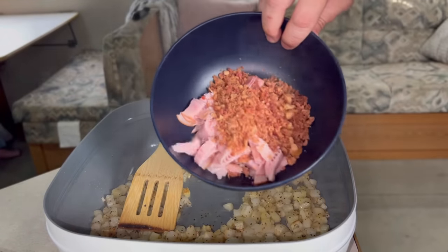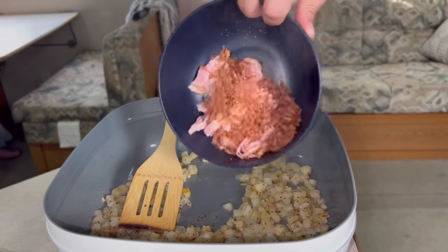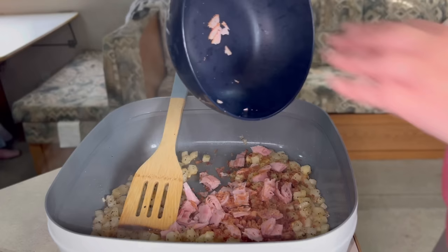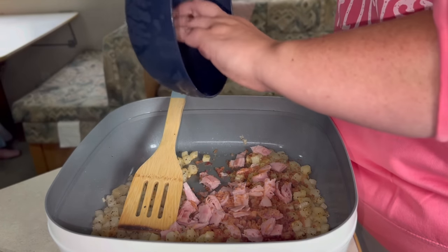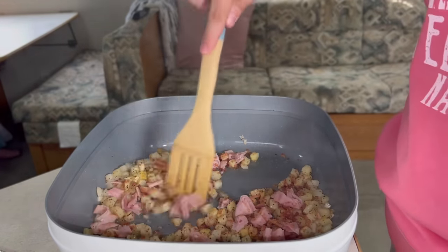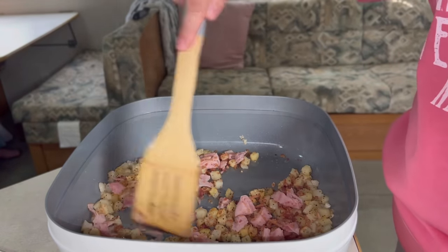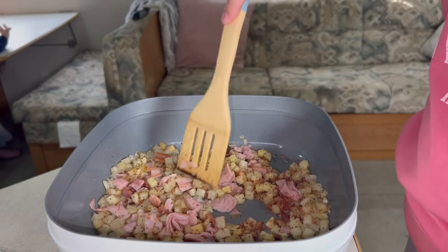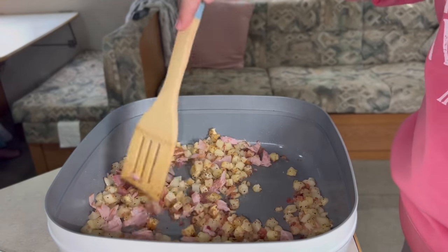When those potatoes have a little bit of crisp on them, I'm just adding in the leftover bacon pieces we have and a leftover pack of the bar-ass ham. I chopped it up in tiny pieces and I'm just going to cook this all together. I'm telling y'all, an electric skillet is amazing. You can do anything with one of these.